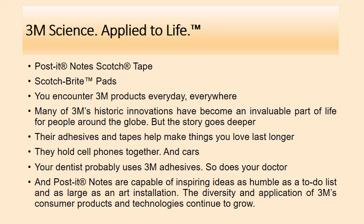Their adhesives and tapes help make things last longer — they hold cell phones together, and 3M products are used in cars. Your dentist might use 3M adhesives, and so might your doctor. Post-it notes are capable of inspiring ideas as humble as a to-do list and as large as an art installation. The diversity and application of 3M's consumer products and technologies continue to grow. Their tagline is '3M Science Applied to Life' — a highly innovative company with excellent quality products.